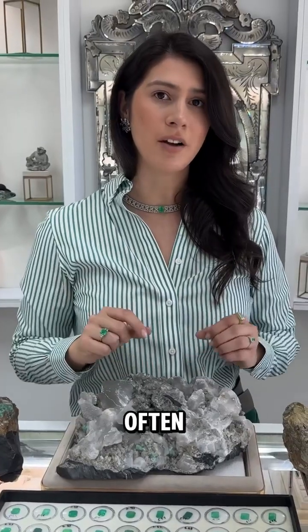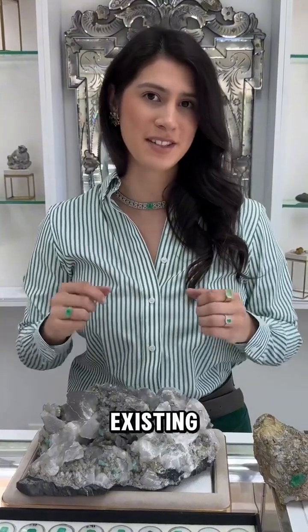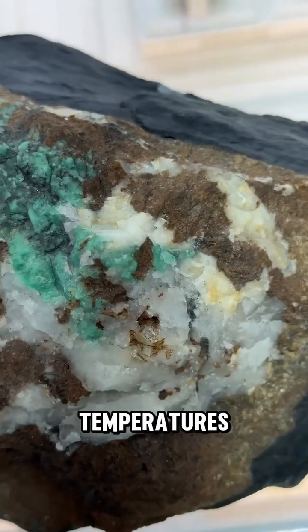The conditions required often occur in areas where tectonic plates collide or where magma interacts with existing rocks, providing the necessary temperatures for crystal growth.